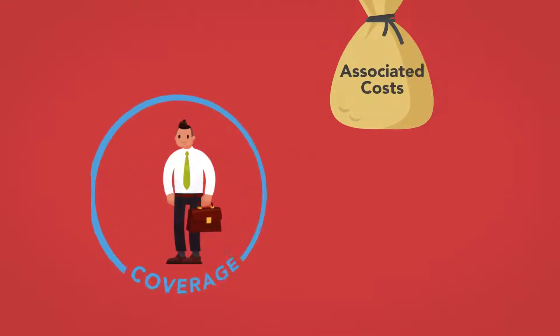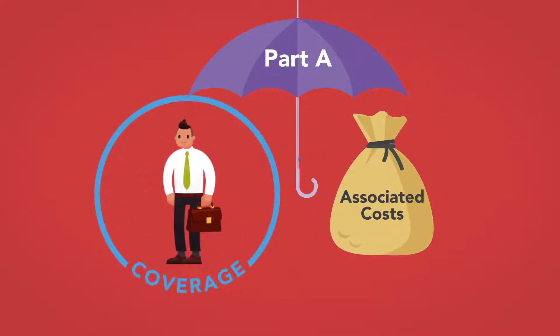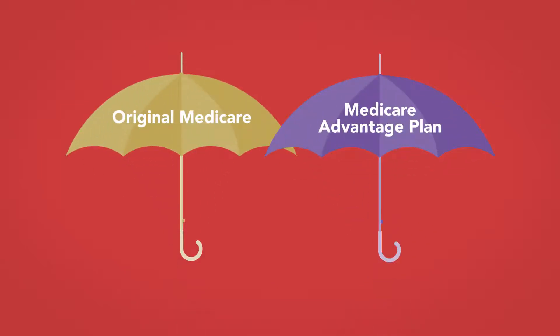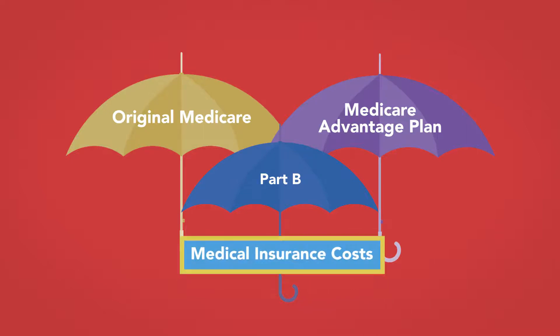In Module 3, we discussed the coverage and associated costs for hospital insurance under Medicare Part A. We will now go on to an examination of the essentials of Part B, medical insurance. Under both Original Medicare and Medicare Advantage plans under Part C, Part B covers many medical insurance costs for enrolled patients.